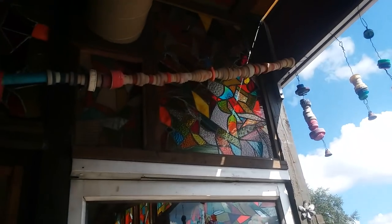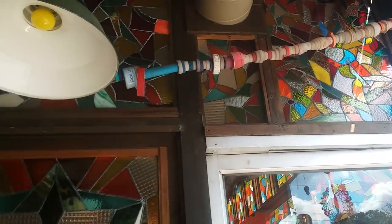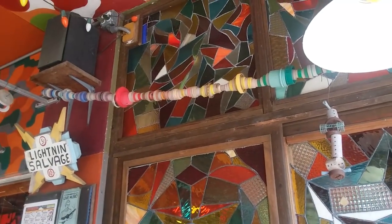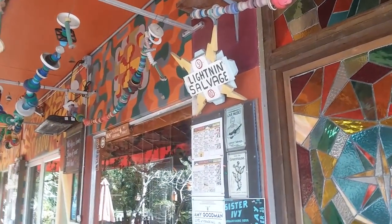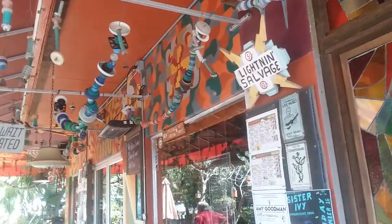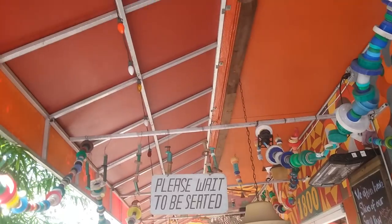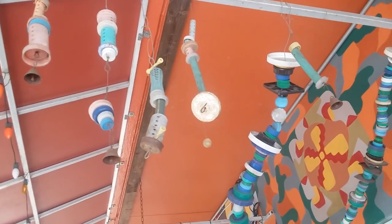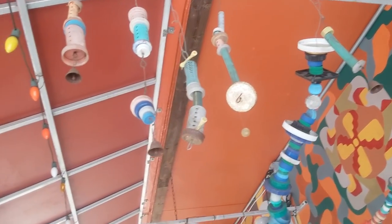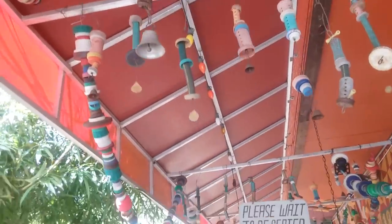Those things up there — they're all bottle caps. Different jar lids and stuff. That is cool. Did you notice that, Kathy? They even got hair curlers up there. That is awesome. Bottle caps and everything.